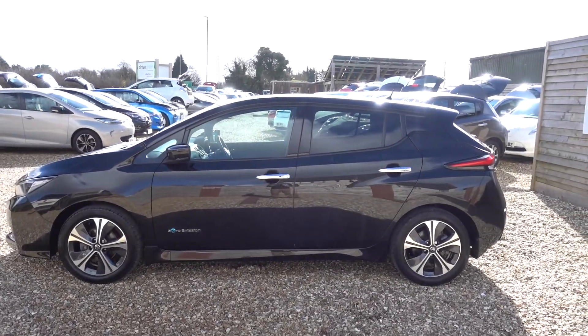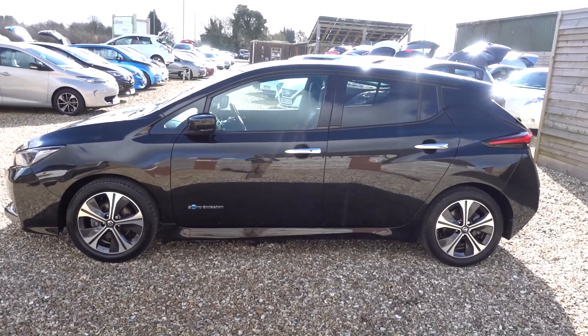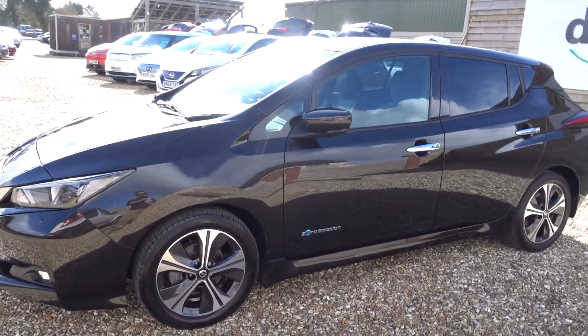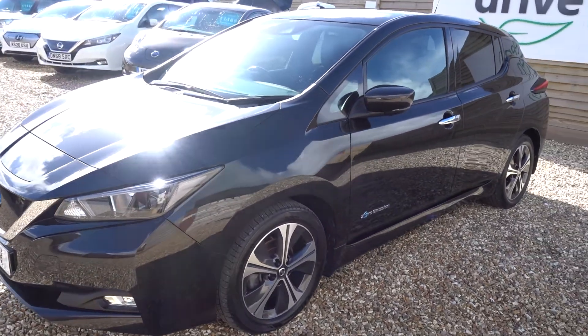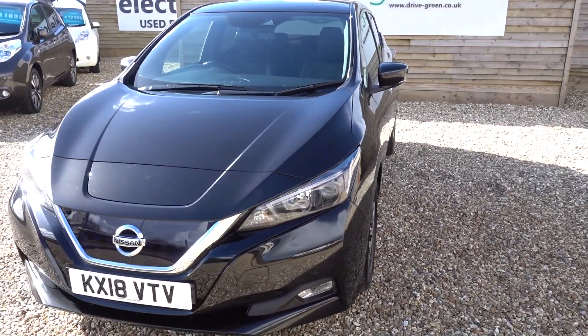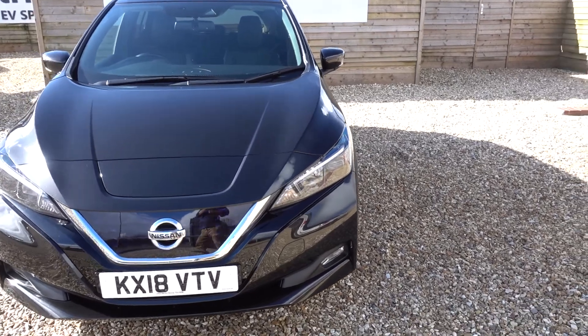Hi there, just going to take us for a little walk around this 40kW Nissan Leaf N-Connector. It's done 22,000 miles, we've freshly serviced it and freshly MOT'd it, so it's not going to need you through those things until pretty much towards the end of February next year.